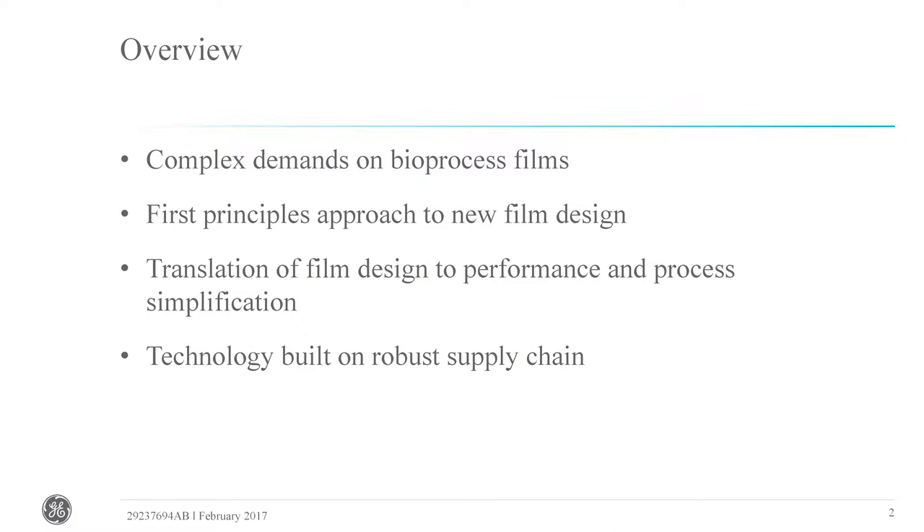What I'm going to talk about today: I'll first start with reviewing the complex demands that bioprocess films need to be able to achieve. I'll then walk through the first principles approach we've taken to develop a new film design, and how we've translated that into performance and process simplification for the end user. This technology has also been built on a robust supply chain with heavy emphasis on ensuring security of supply.